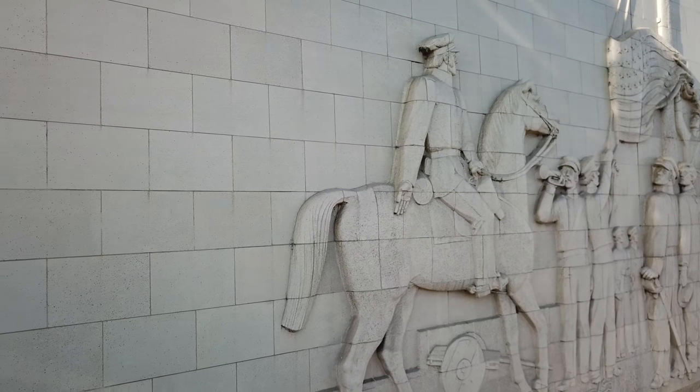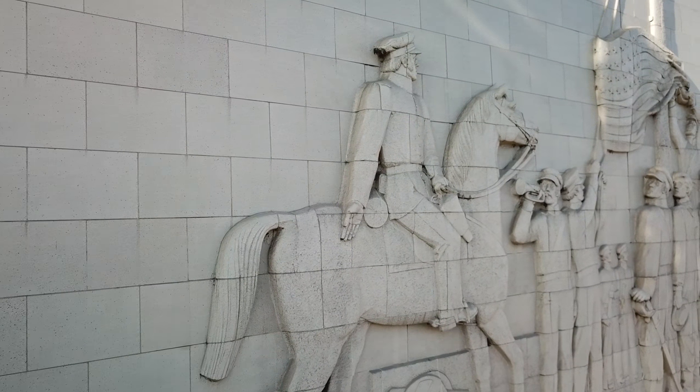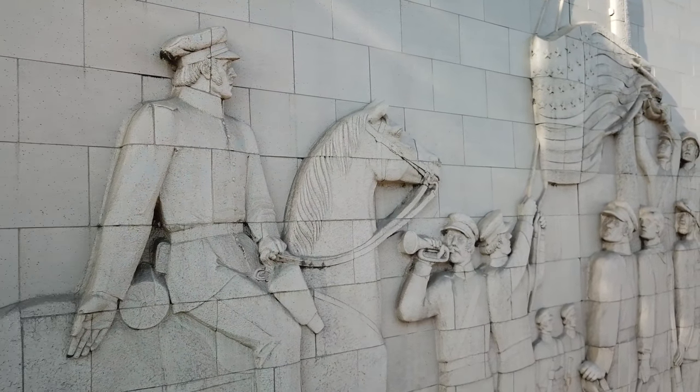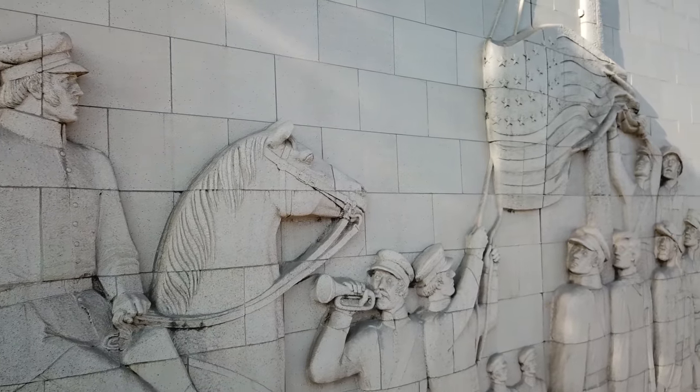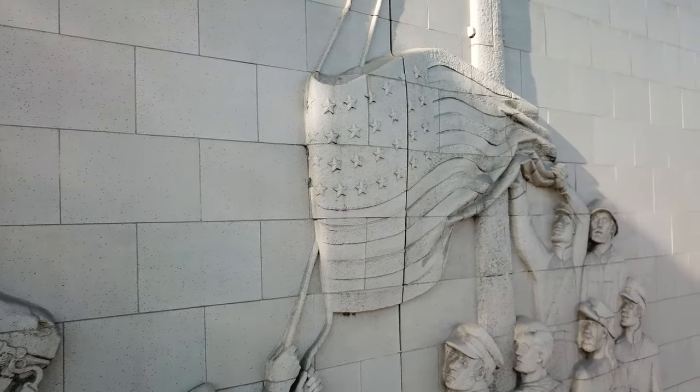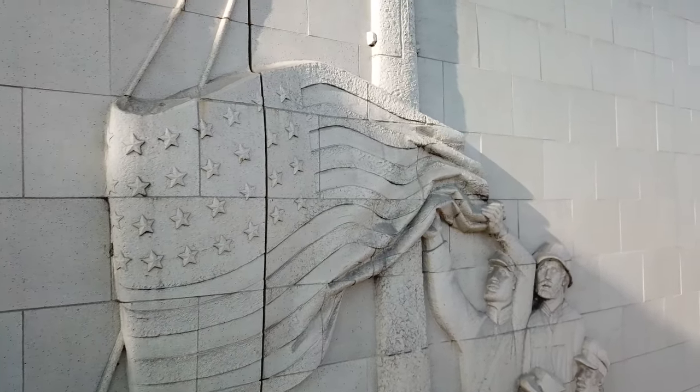The Fort Moore pioneer memorial commemorates the history of the hill. Built in 1957, it is the largest bas-relief monument in the United States, honoring the Mormon Battalion, the U.S. First Dragoons, and New York volunteers who celebrated that first 4th of July in 1847.